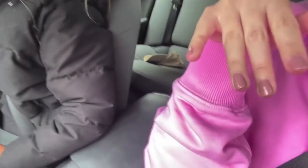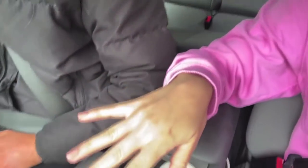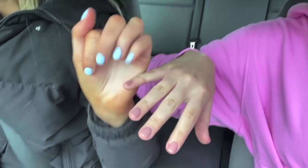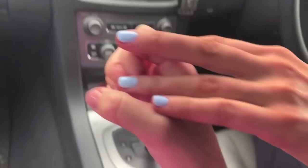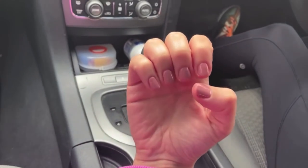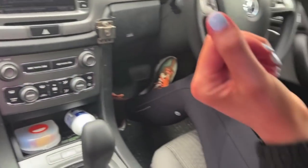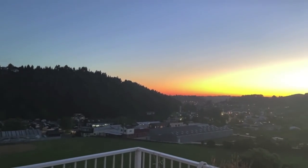Just got our nails done. Look at my nails! Deba fake tanned on you guys. So I got nude and Tiffany got baby blue, because she's expecting a baby boy.